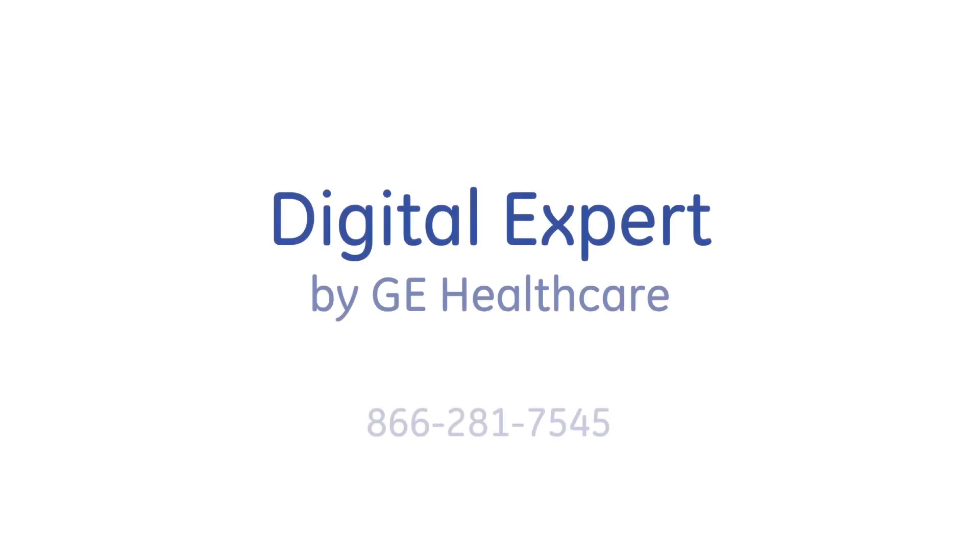I believe this is the future of training. To learn more, contact your GE Healthcare sales rep.